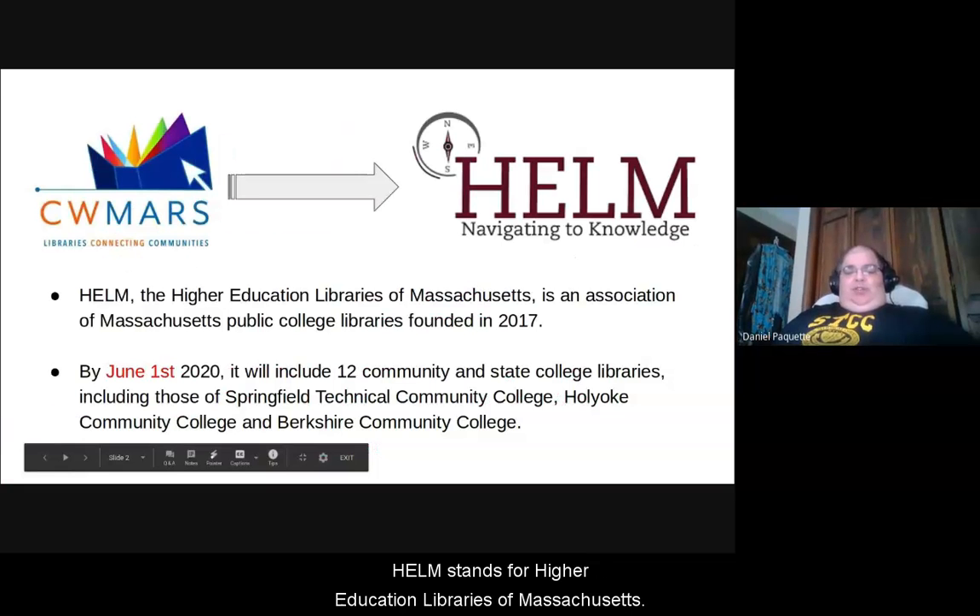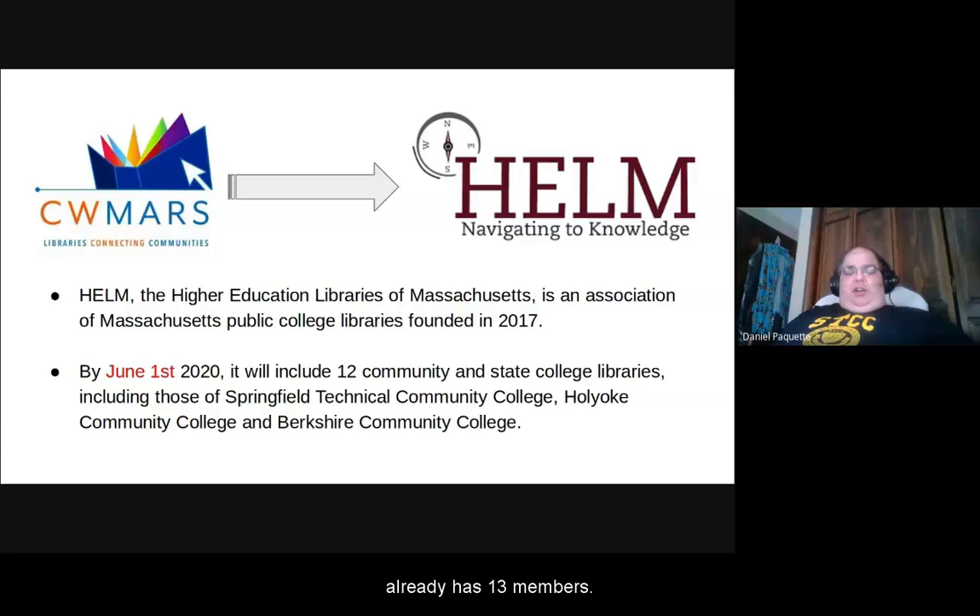HELM stands for Higher Ed Libraries in Massachusetts. It's relatively new — it just started in 2017 and already has 13 members. By June 1st when STCC officially joins, there'll be 12 community college libraries and one state college library.